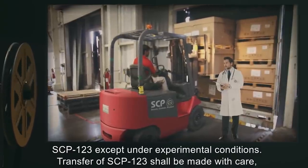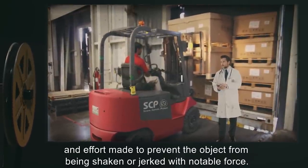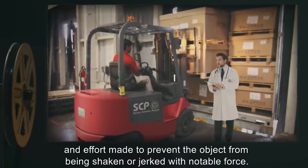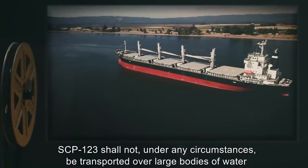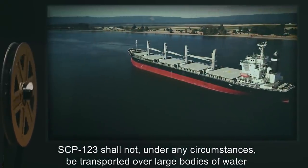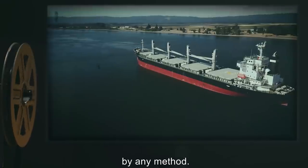Transfer of SCP-123 shall be made with care, with effort made to prevent the object from being shaken or jerked with notable force. SCP-123 shall not, under any circumstances, be transported over large bodies of water by any method.